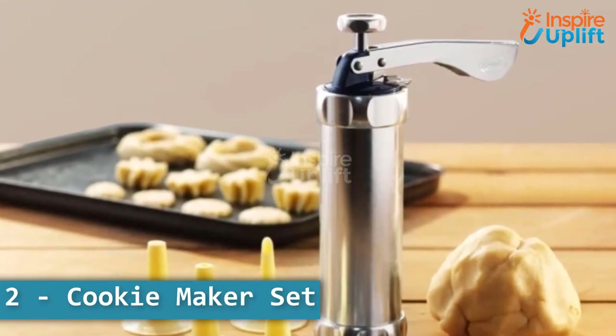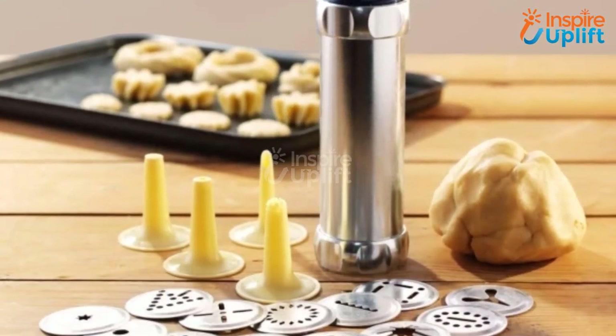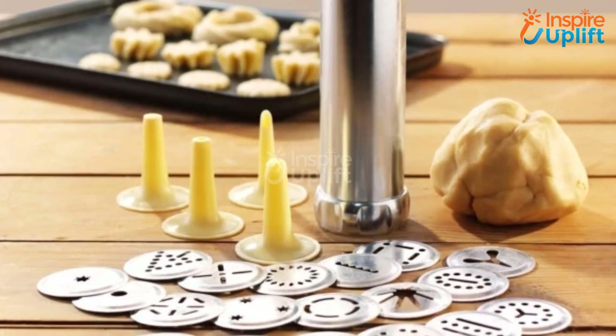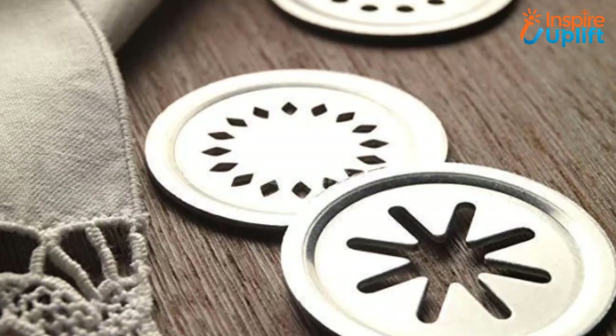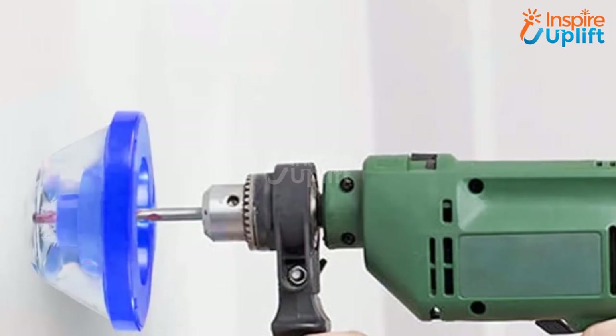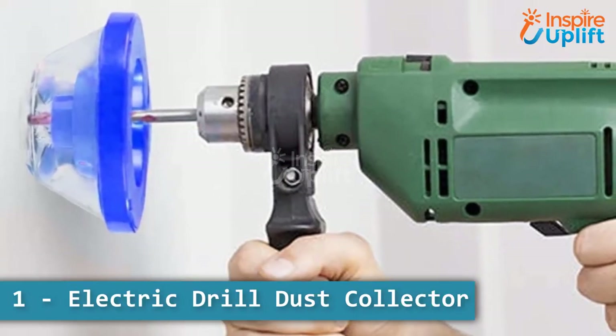At number 2 we have cookie maker set. The ergonomic handle feels great in hand and the easy squeeze action makes baking simple and fun. Simply insert the dough into the press tool, unscrew the bottom, and insert your chosen disc.